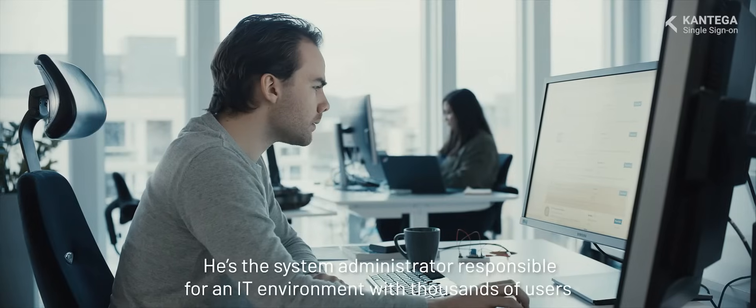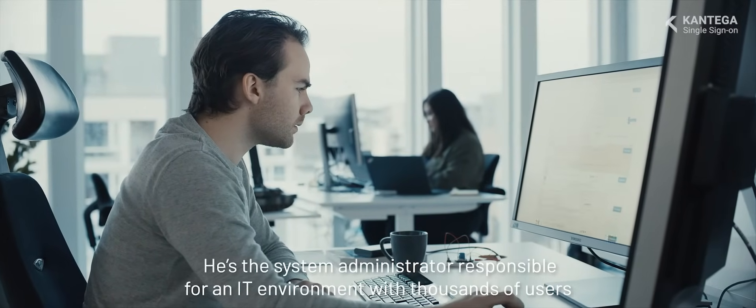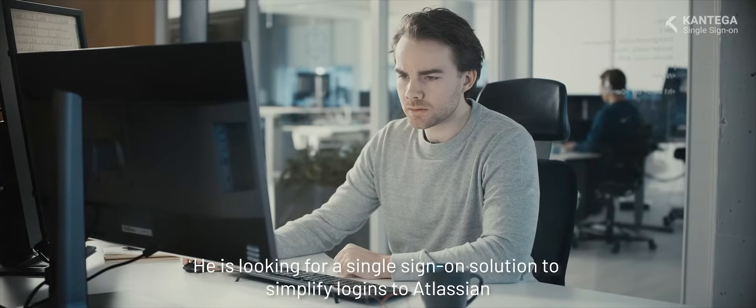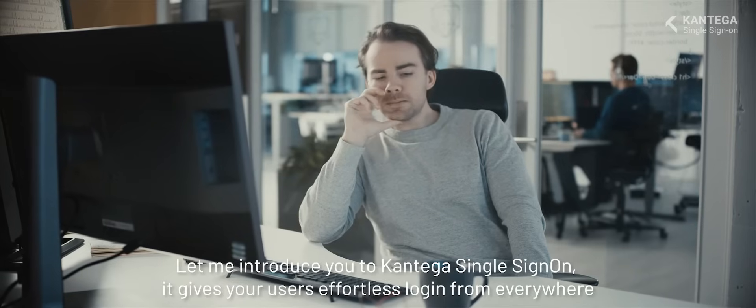This is Bjorn. He's the system administrator responsible for an IT environment with thousands of users. He is looking for a single sign-on solution to simplify logins to Atlassian. Calm down Bjorn. Let me introduce you to Contega Single Sign-On.